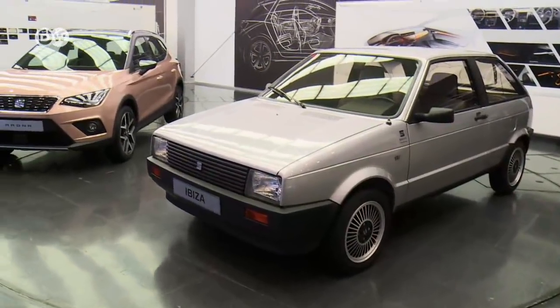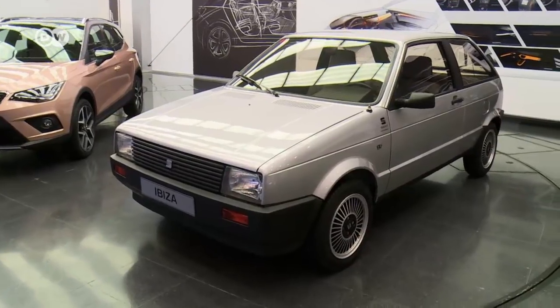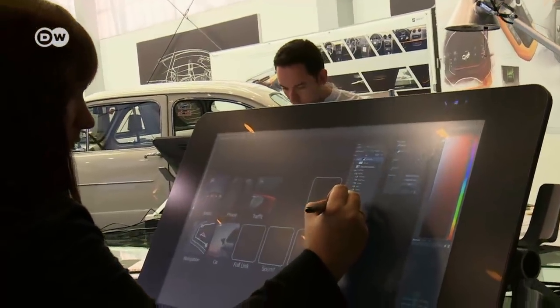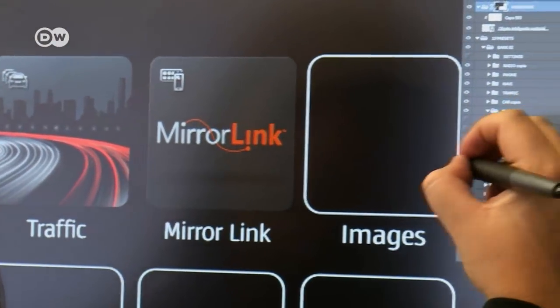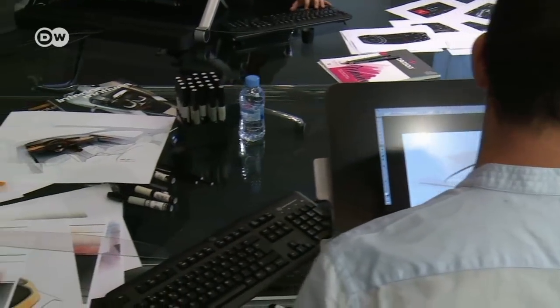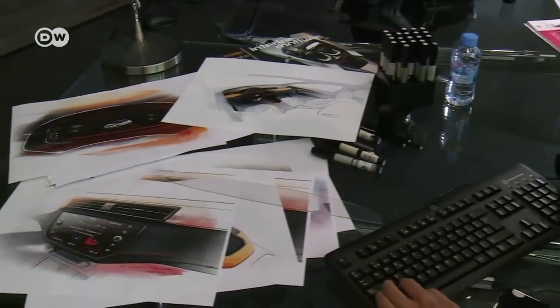From the very beginning, car designers have always enjoyed coming up with new colors, features, and profiles. And just as car designs have evolved over the years, so has the work of car designers. These days, it's digitization that's making a splash.